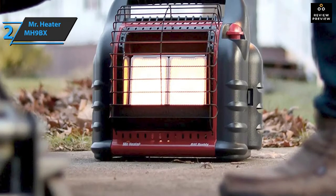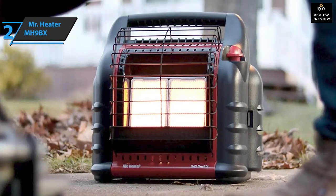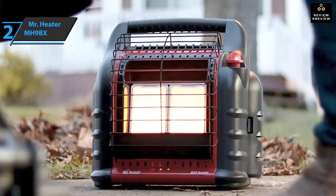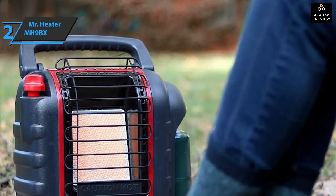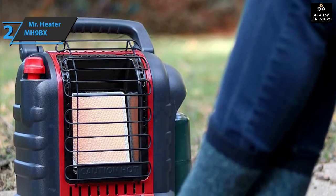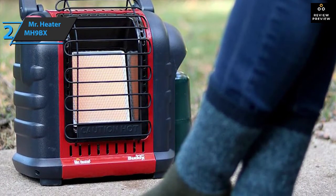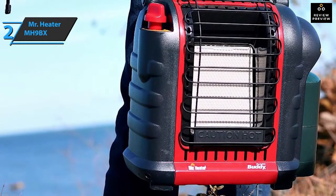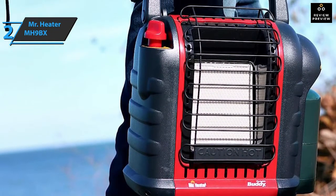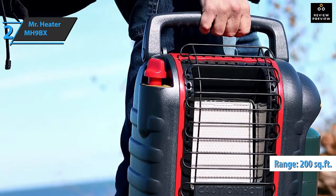This makes it safe for both outdoor and indoor use. You can adjust the temperature to your needs: if it's not very cold and you only need a little heat, you can set the heater to 4,000 BTU. However, if it is exceptionally cold, you can increase the temperature to 9,000 BTU. This saves energy when you don't need much heat and allows you to be more comfortable.